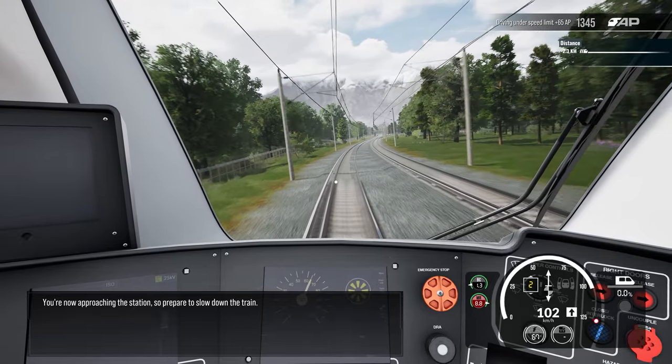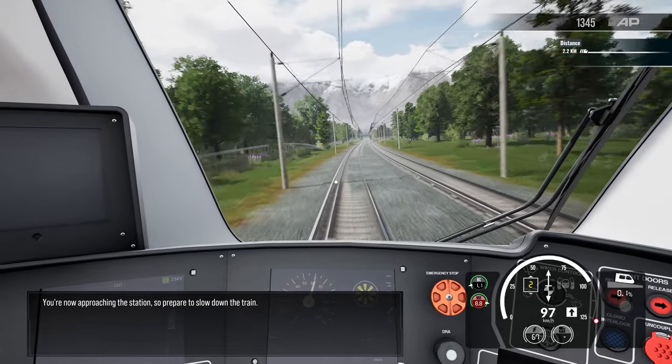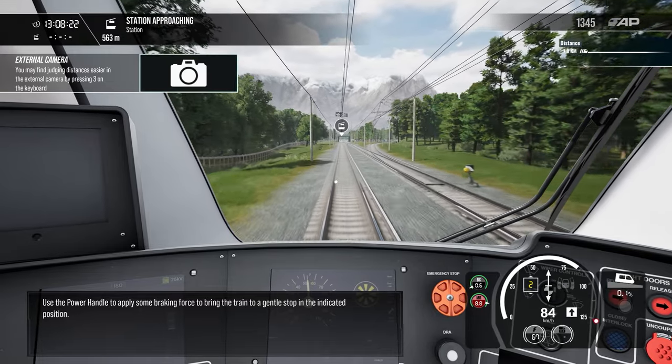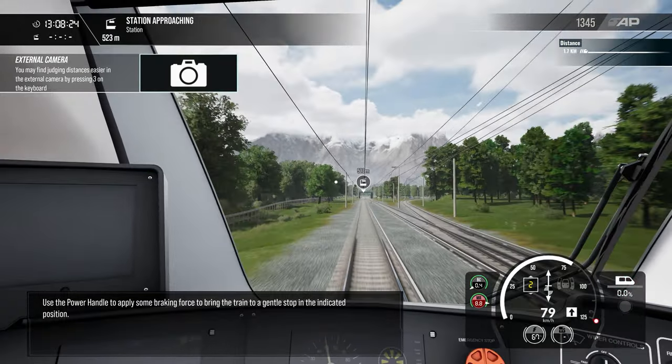You're now approaching the station, so prepare to slow down the train. Use the power handle to apply some braking force to bring the train to a gentle stop in the indicated position.